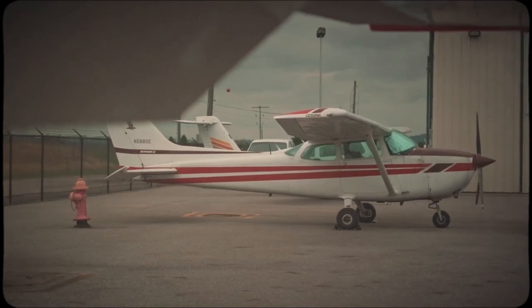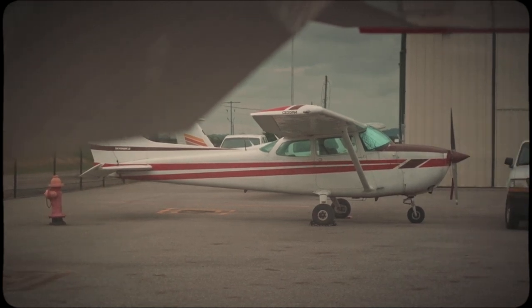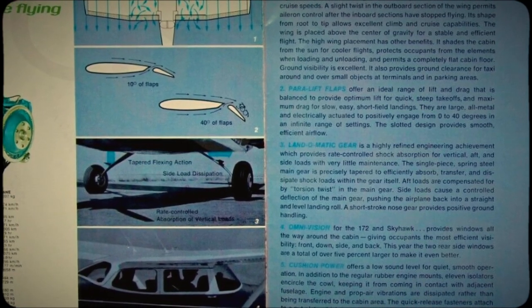But they'll always deliver their promise. And they'll take care of you if you take care of them. Neither a Cessna 172 nor records are the best, technically, in their class. There are a lot of options that are better, but they are the most prolific. They're the standard. And for a reason.